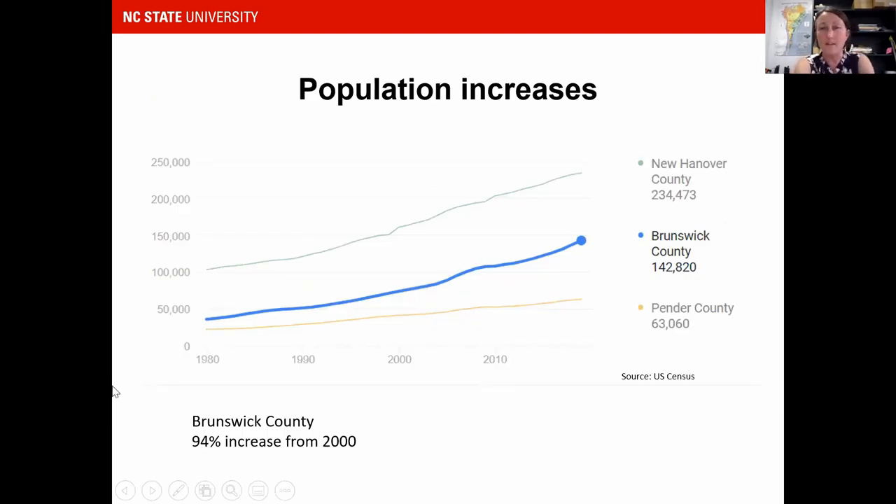Our population is booming here in the Cape Fear region. Brunswick County has almost doubled its population in the past 20 years. New Hanover County is practically running out of room to build more. Pender County is moving a little bit slower, keeping a lot of its rural identity, but certainly along the 17 corridor we're seeing really accelerated development.